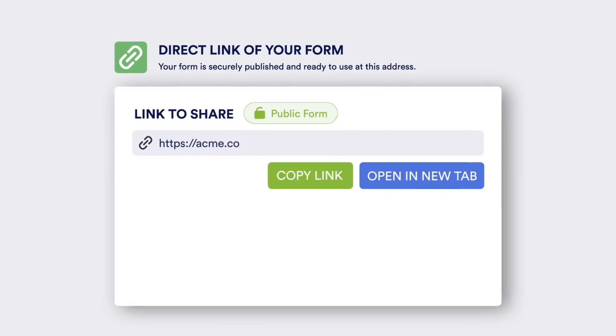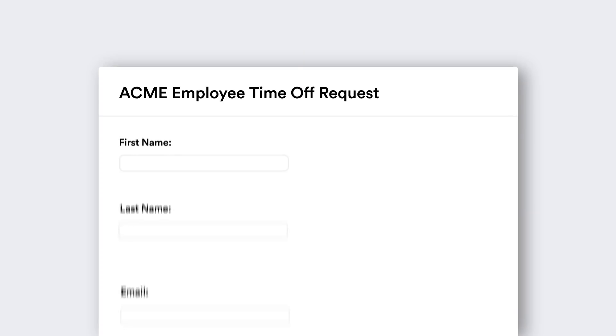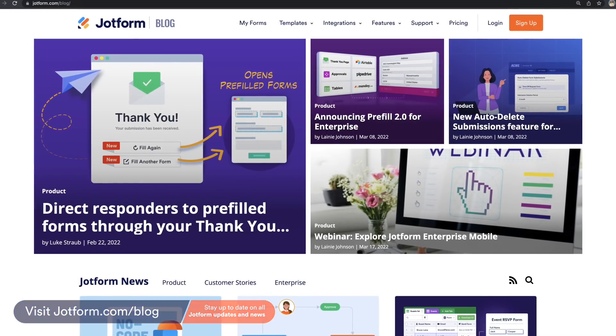And while JotForm Enterprise Mobile unlocks some powerful new white labeling opportunities, that's not all. In fact, there are several other ways to white label using JotForm Enterprise. From branded URLs and customized domains to fully white labeled online forms, there's no shortage of ways to strengthen your brand presence with JotForm Enterprise. Be sure to check out our blog to learn more about all these great options.